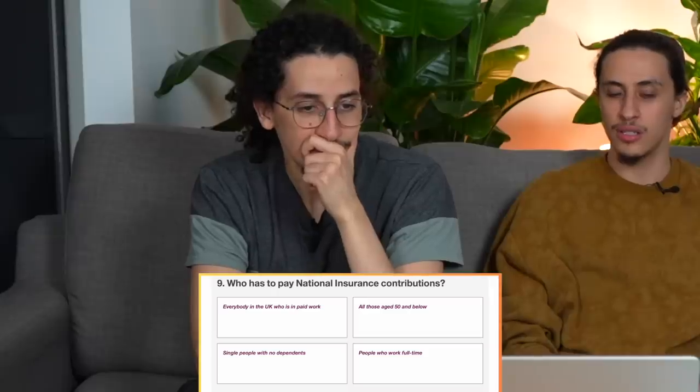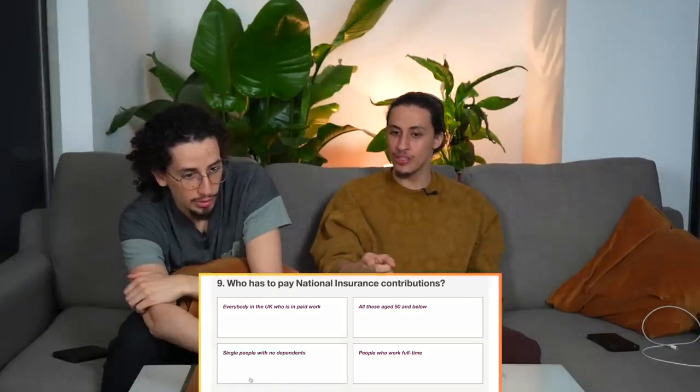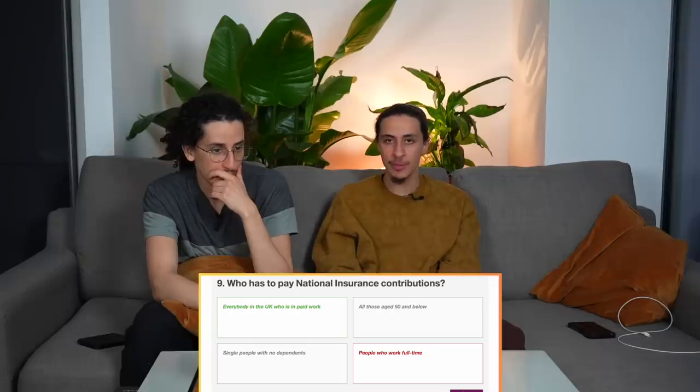Who has to pay National Insurance contributions? Options: everybody in the UK in paid work, people who work full-time, single people with no dependents. When I was a student I was working part-time — I don't think I had to pay National Insurance. It's everyone in the UK in paid work. Tax evader!